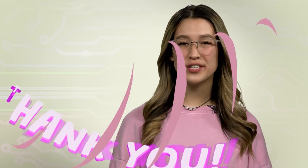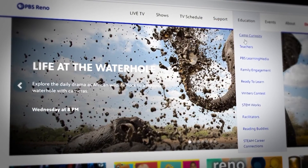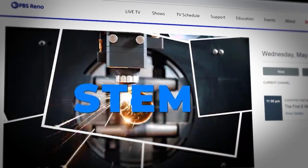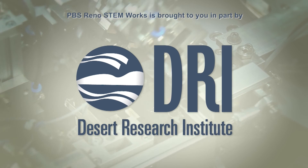That is way cool. I had no idea how rewarding and fun an engineering job can be. Thanks to Liz, Ryan, and Joe, we found out about what they do at Breadware, what it takes to become an engineer, and how much fun it can be developing new technologies. I hope you had as much fun as I did finding out about these awesome careers at Breadware. You can find out more information about Breadware at breadware.com. For more information on these careers and others, visit pbsreno.org/stemworks, and as always, don't forget to get out there and discover what gets you going on the right path to your STEM future. PBS Reno STEM Works is brought to you in part by the Desert Research Institute.